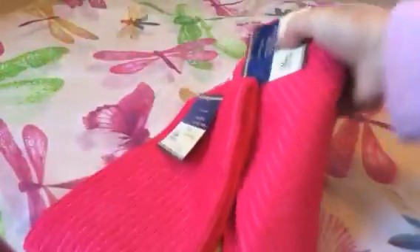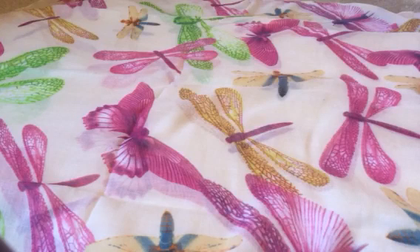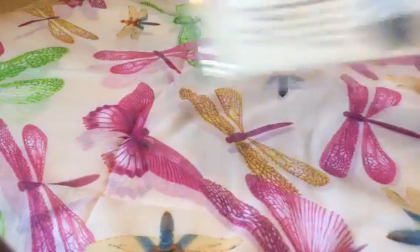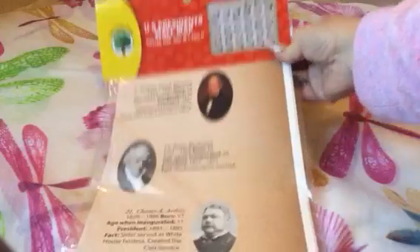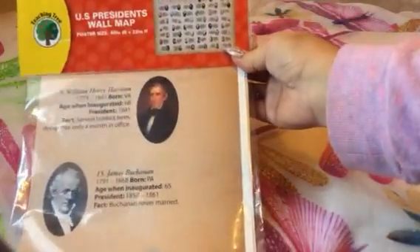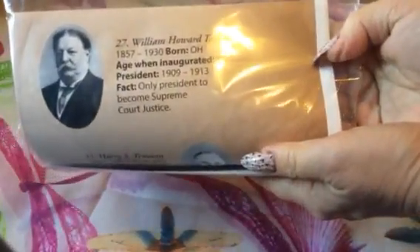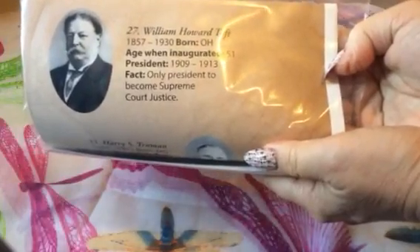Don't forget to check out your Dollar Days section — they've added new items even since a couple weeks ago, so go ahead and give those a look. I also found this Teaching Tree U.S. Presidents wall map. I don't have children but I thought it was really cool. It's poster size and I'm thinking of framing it for my office. It tells you about each president — the years, when inaugurated, and a fact about that president.